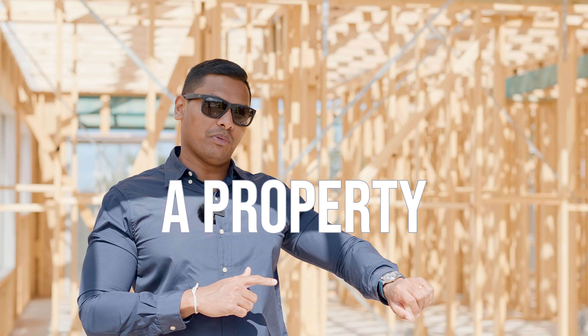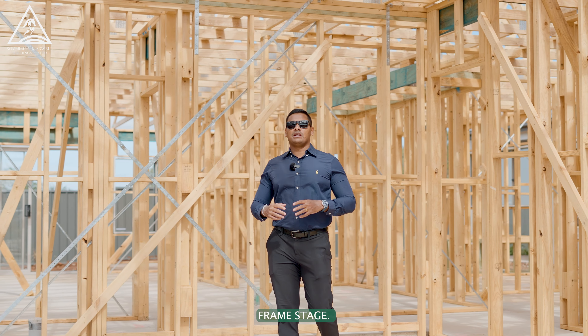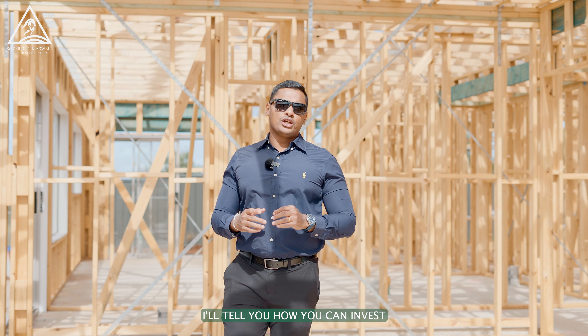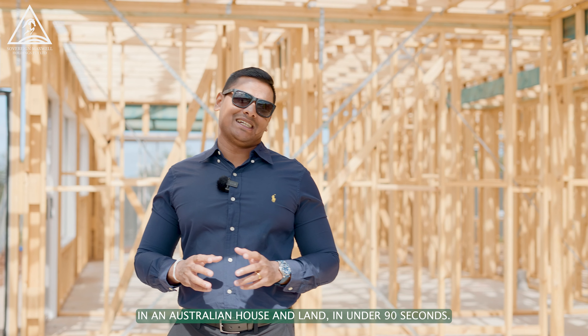In under 90 seconds, you can buy a property. We are currently in a property that has completed the frame stage. As an overseas buyer wanting to invest, I'll tell you how you can invest in an Australian house and land in under 90 seconds.